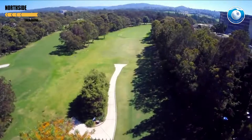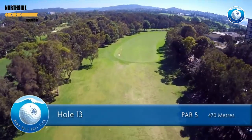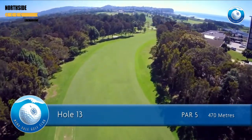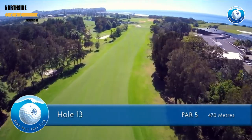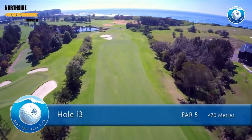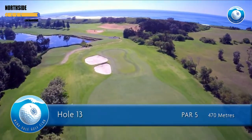The 13th hole is a par 5 of 470 meters for men and 430 meters for ladies. A controlled fade from the tee will serve you well on this hole. A greedy tee shot or slice ends up in hospital grounds. Play cautiously and beware of the out of bounds down the entire right side. Cavernous bunkers are on the left of this long, narrow green, so be up.